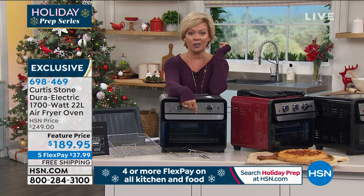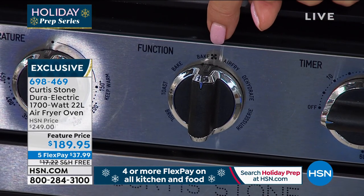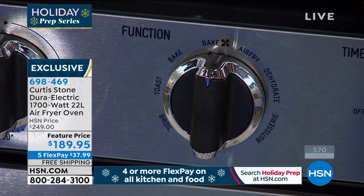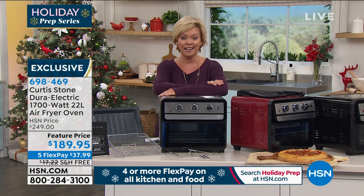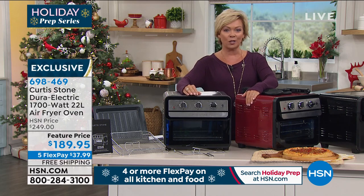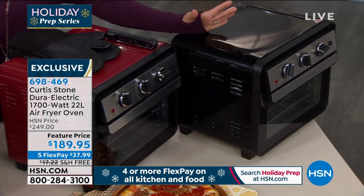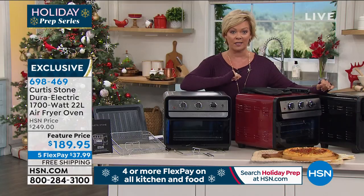If you just tuned in, let me show you this button right here — it gives you every mode: bake plus fan for convection, air fry, dehydrate, rotisserie, bake, toast, broil. This is the one-and-done, all-you-need central focal point for your kitchen. Stainless steel is very popular, red is usually the number-one best seller, and we also have it in black. This is the exclusive last day of our holiday prep series — your last day to enjoy that $60 savings with free shipping, five flex pay, and extended holiday returns until the end of January. You will fall in love with it.